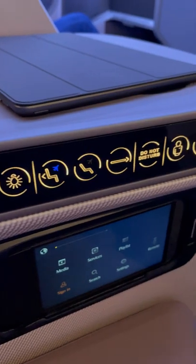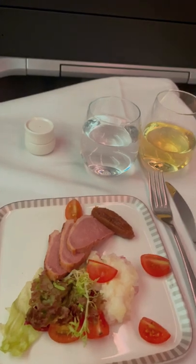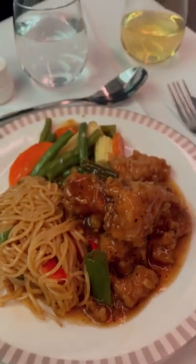The seat features loads of storage and loads of configuration options. From there the service very quickly started after takeoff, featuring the famous satay and then three more courses — it was a really, really good meal service.